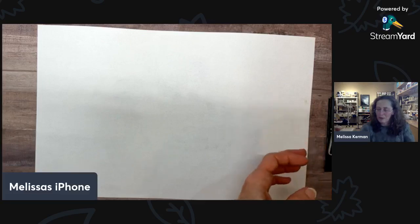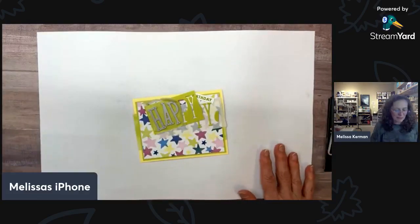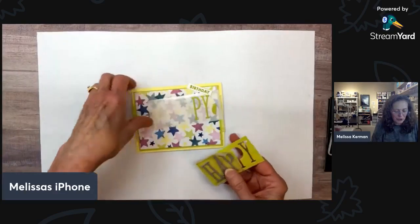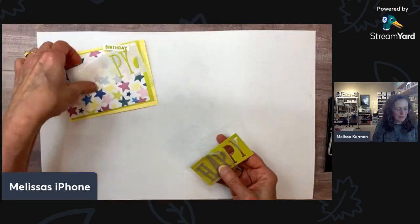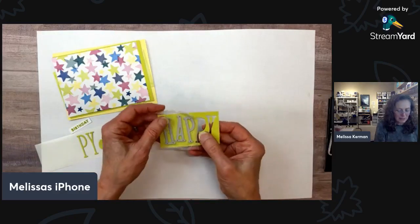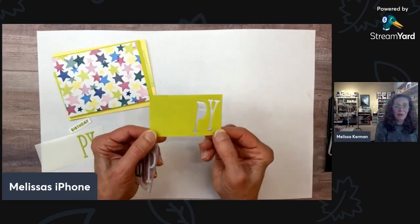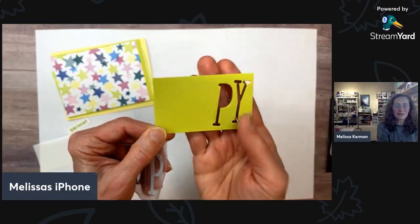I'm going to show you sort of parts of a couple of different designs, so I've got some pieces in process. I've got a piece of cardstock here — I have already die-cut some of my letters out of it because I need two P's for this. I'm doing 'happy.' My H, A, and P are attached to a piece of press and seal.